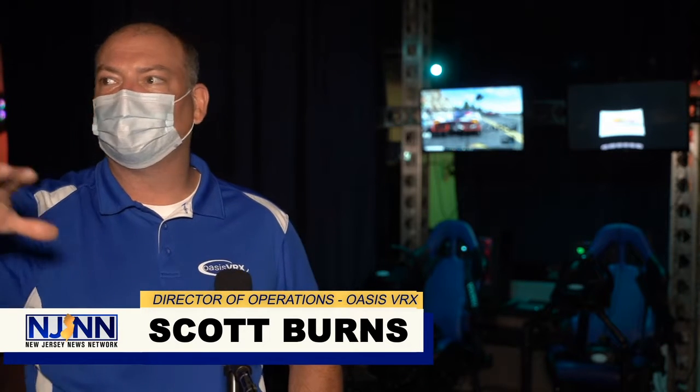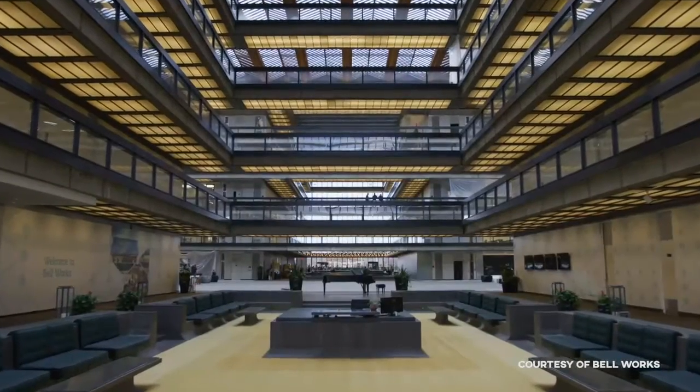Bellworks is truly a unique place. You've got a million and a half square feet of office space, but you've got this beautiful retail landscape down here on the first floor where you have entertainment venues like Oasis VRX, escape rooms, and golf simulators.